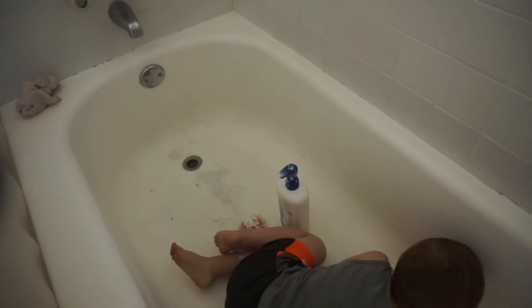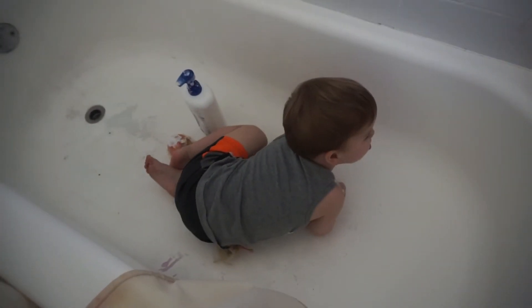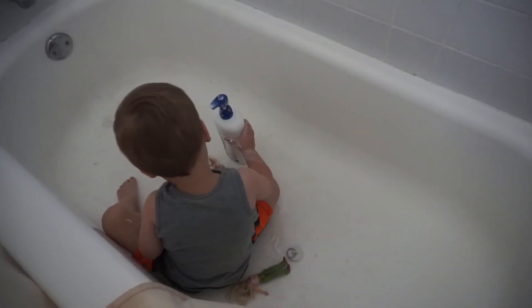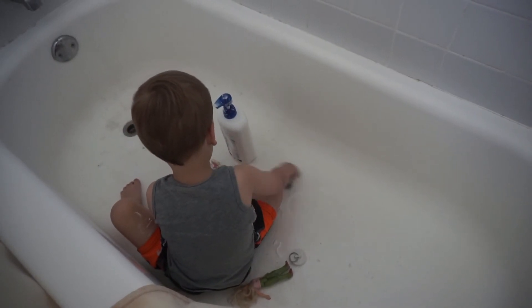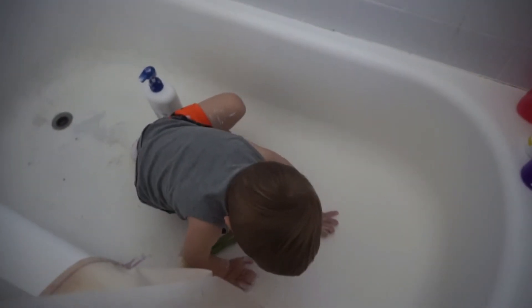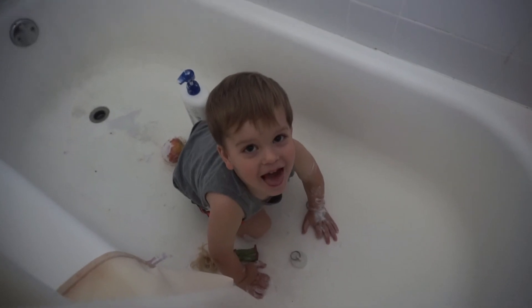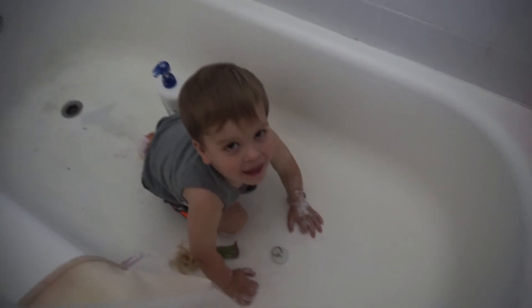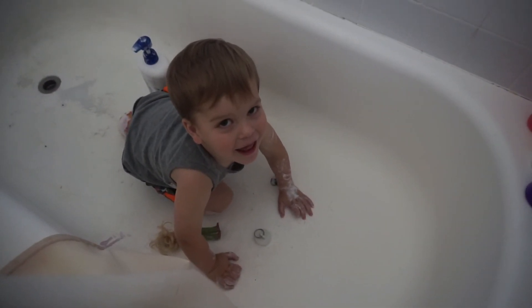Max, what are you doing? Do you have an apple and a rice cake? Maxwell - he has squirted shampoo all over himself and all over his food! Max, you're the master of disaster, dude. It's just another day in the life, isn't it?